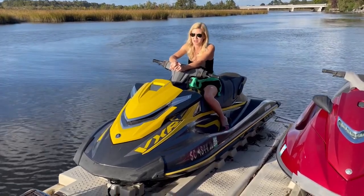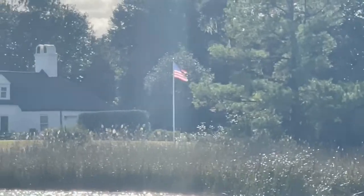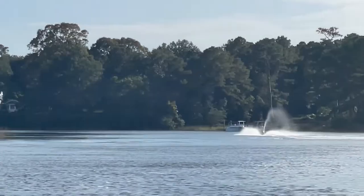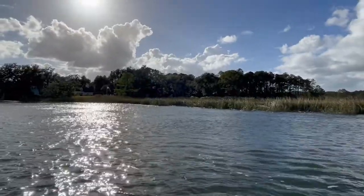Come and take a look at Yeaman's Hall. Welcome to Yeaman's Hall Country Club. This members-only golf course runs along a branch of the Cooper River known as Goose Creek.